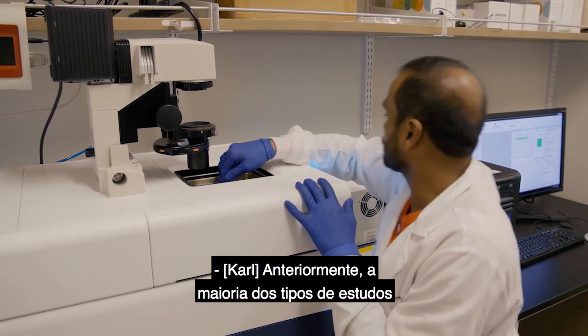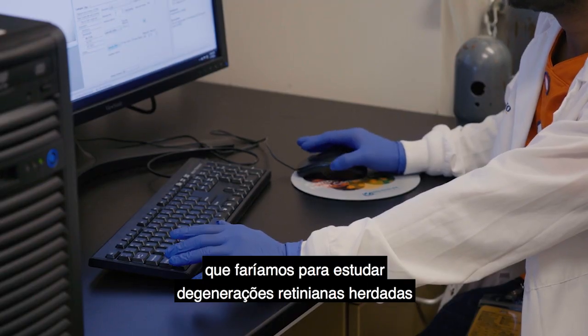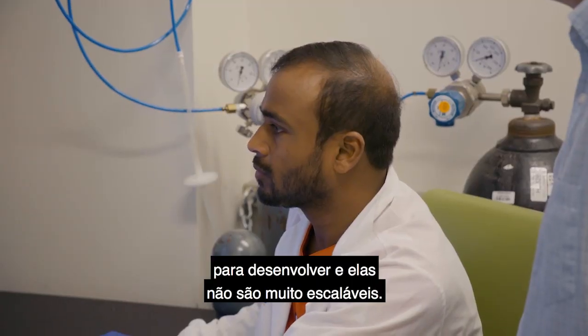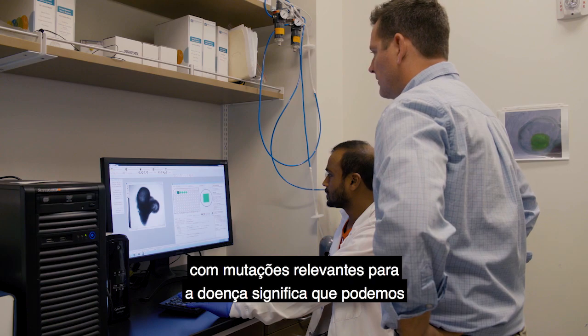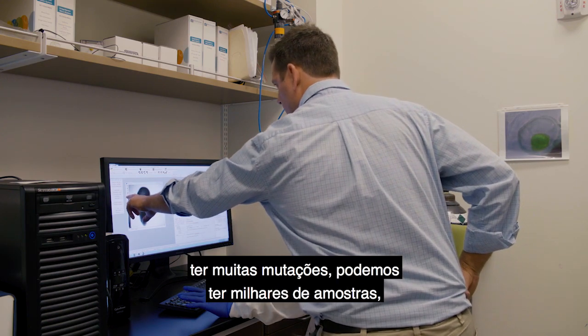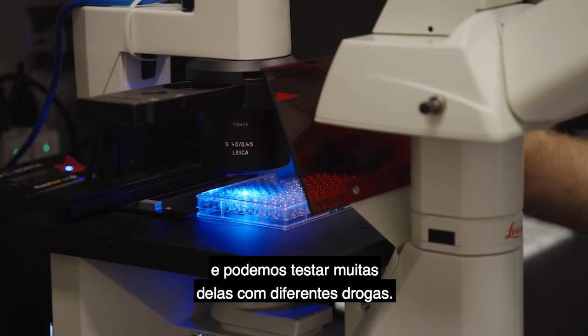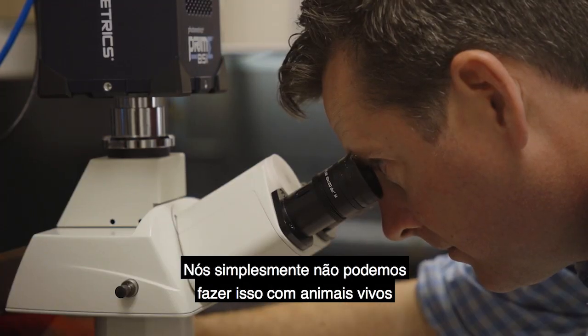Previously, most of the studies on inherited retinal degenerations would be done in animal models, which take a long time to develop and are not very scalable. The ability to make human organoids with disease-relevant mutations means we can have many mutations, thousands of samples, and test many of them with different drugs — something you simply can't do with living animals at the same scale.